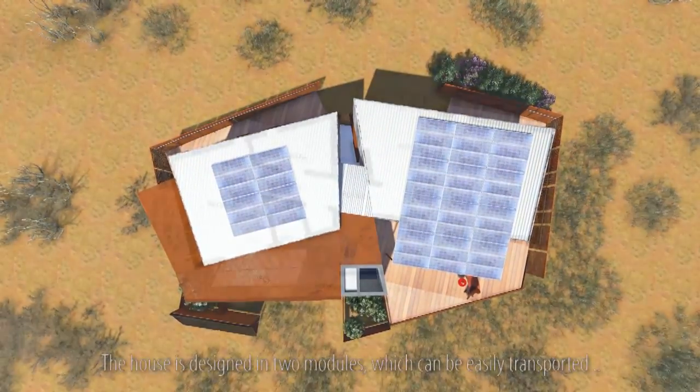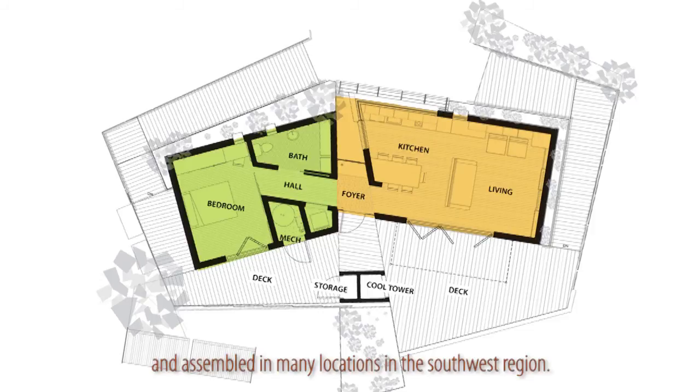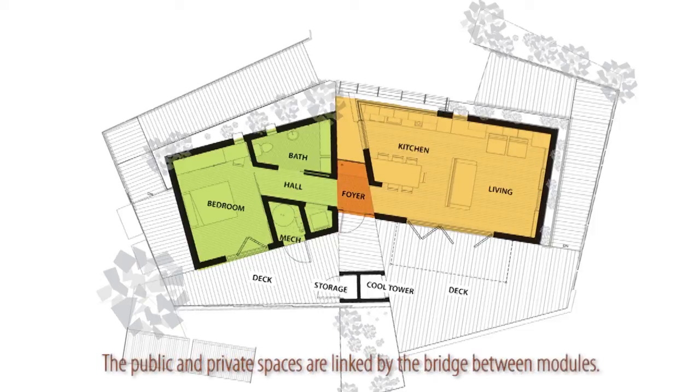The house is designed in two modules, which can be easily transported and assembled in many locations in the southwest region. The public and private spaces are linked by the bridge between modules.